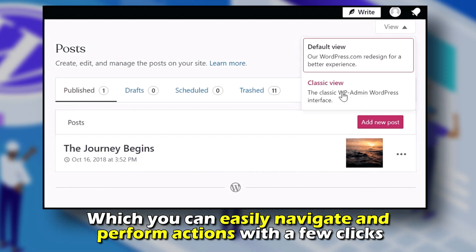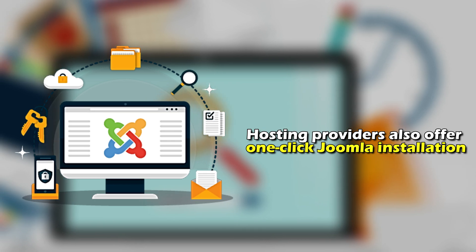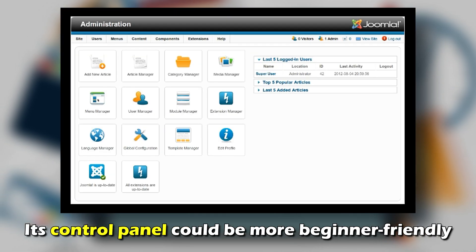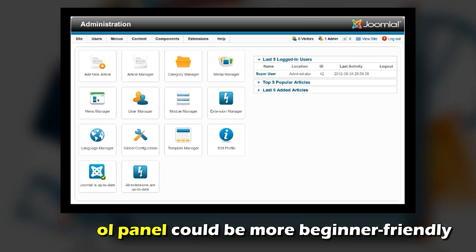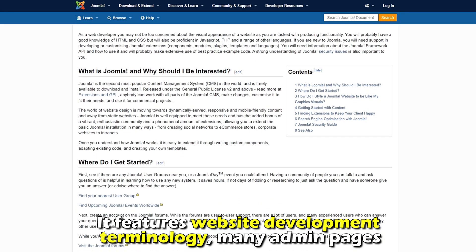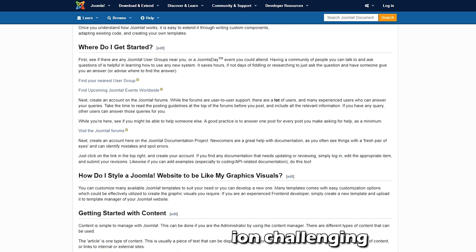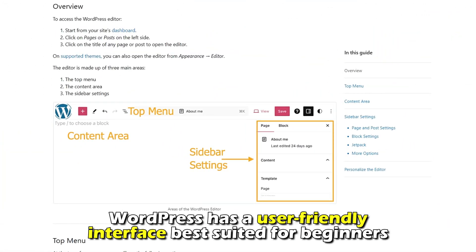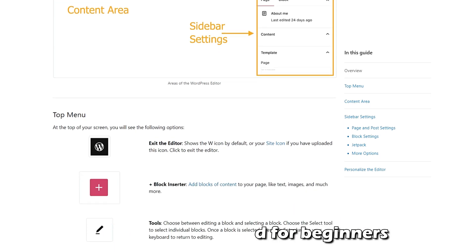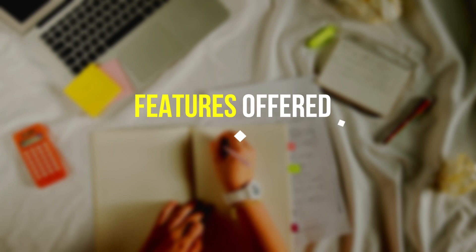On the other hand, hosting providers also offer one-click Joomla installation, but its control panel could be more beginner-friendly. It features website development terminology, many admin pages, and advanced settings that can make navigation challenging. Therefore, WordPress has a user-friendly interface best suited for beginners or less tech-savvy individuals.